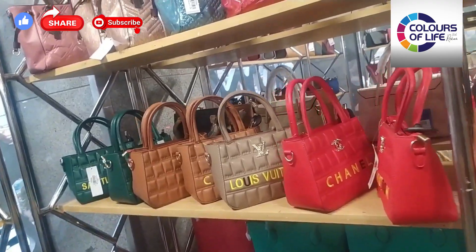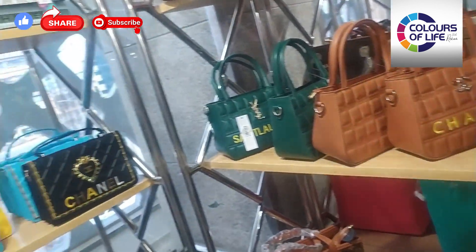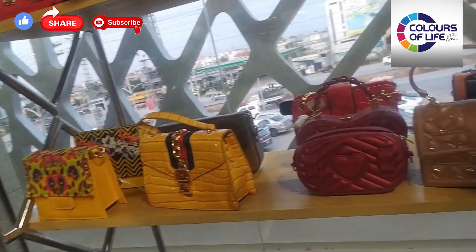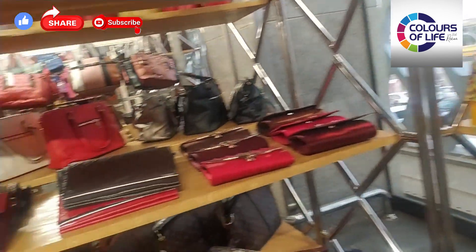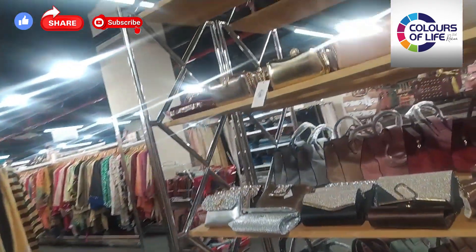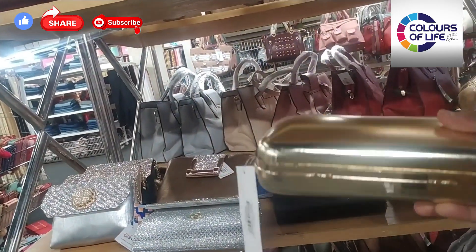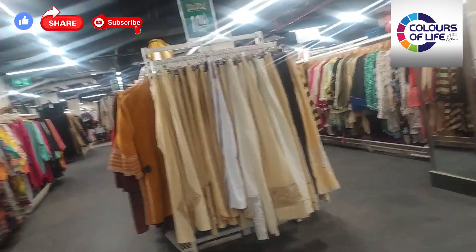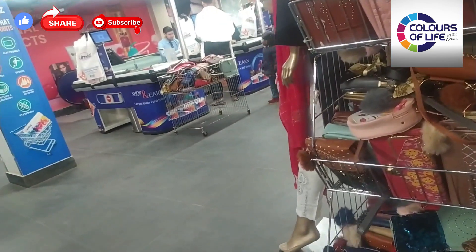In each bag there are two to three colors. This is a very good collection — fancy, casual — and every size bag is available here. There are small size bags and clutches as well. Look how beautiful — formal and party wear clutches, fancy clutches for weddings. There is also a very big section of bags with discounted offers. Pouches and fancy clutches are usually very expensive, but from here you get a reasonable wholesale price. This is a wholesale store and everything is at wholesale prices.